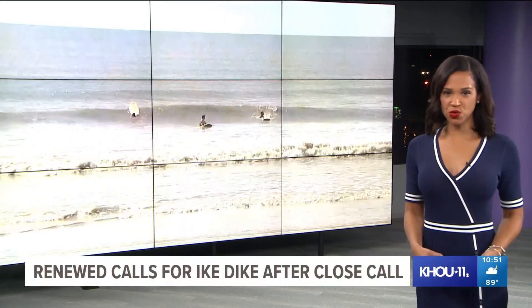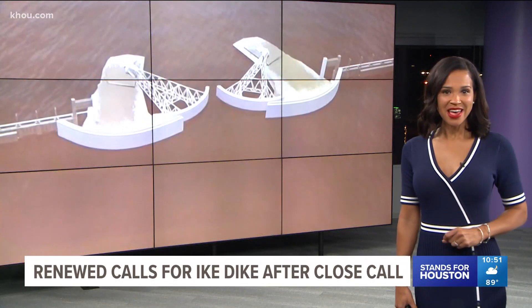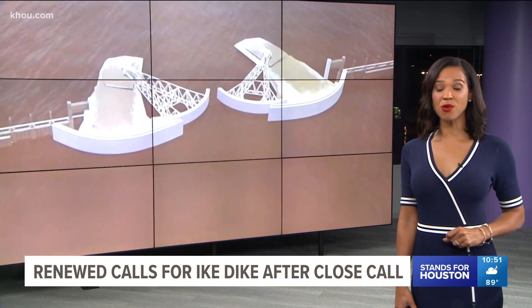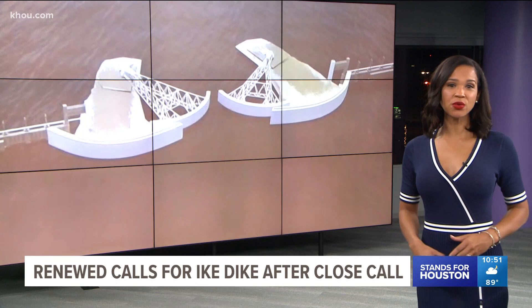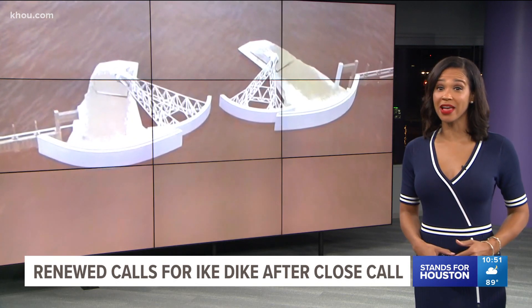We had such a close call with the storm. Some officials are now renewing their calls for the Ike Dyke — a project that's been in the works for almost a decade now. Lawrence Hellarico explains what it is, how much it would cost, and why the delay.